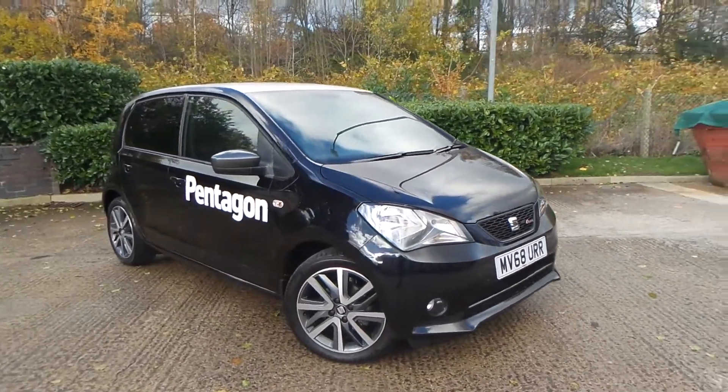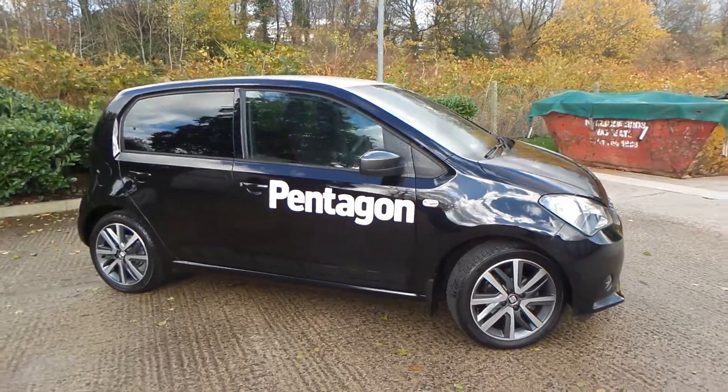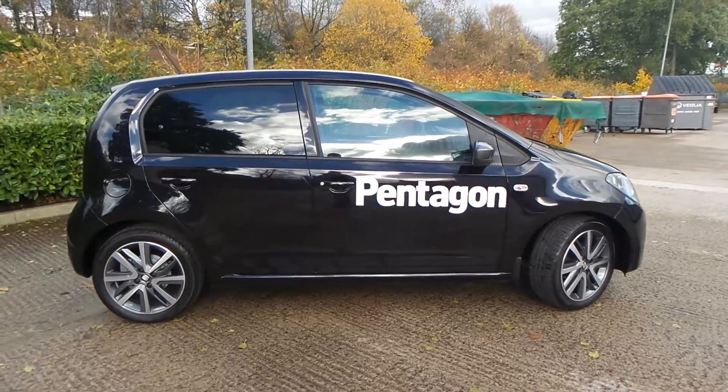Test drives are available with this vehicle. If you do have any more questions you can contact us on 0161 622 3590. Thank you for watching our video.